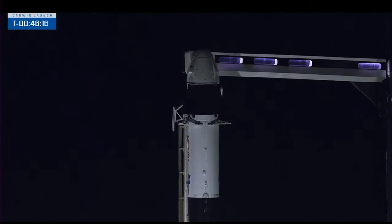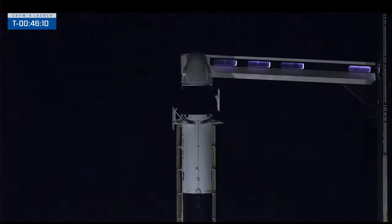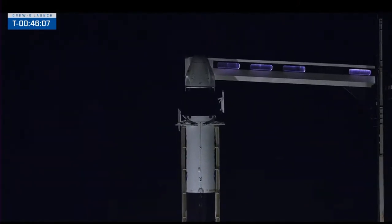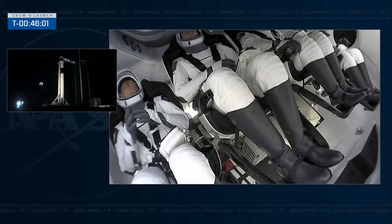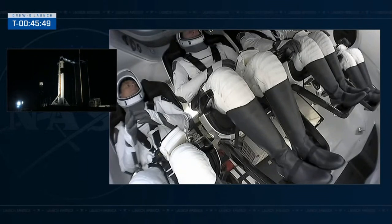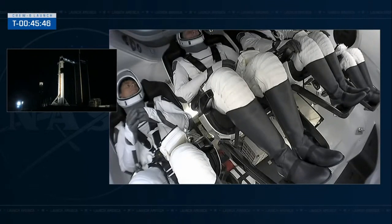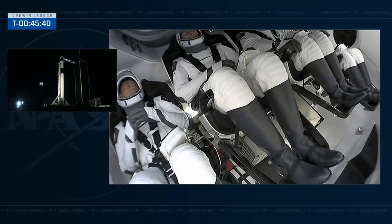Conditions are also within the parameters needed for an escape if needed, so everything is looking go downrange. In about a minute we will hear the briefing from the launch director. The readiness poll underway is the final go for propellant load and for launch. There on screen you can see the four crew members of Crew-6 waiting patiently — not much for them to do but wait for that LD briefing, coming up in about 35 seconds.